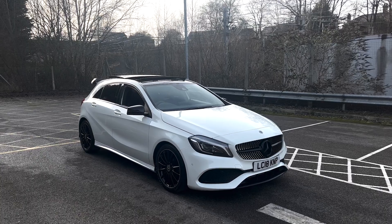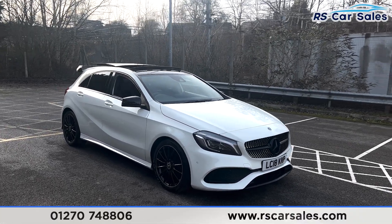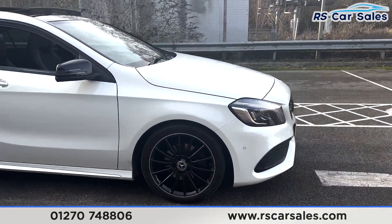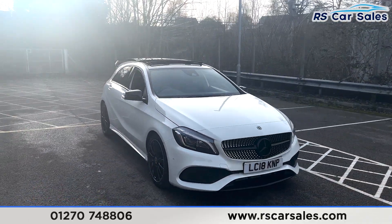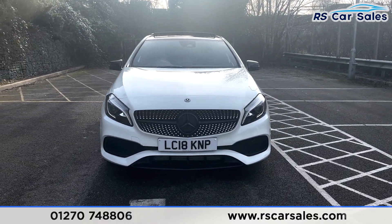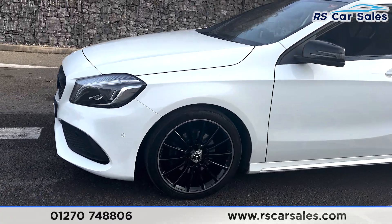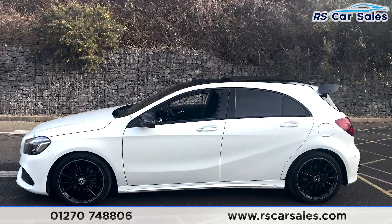Here we have a 2018 Mercedes-Benz A200d AMG Line Premium Plus. This vehicle comes with 18-inch black alloy wheels, all unmarked and in excellent condition. We also have the white exterior paintwork, LED daytime running headlights, and the black Mercedes badge in the center of the grille. Round to the passenger side, you'll find the second alloy wheel, again in excellent condition.